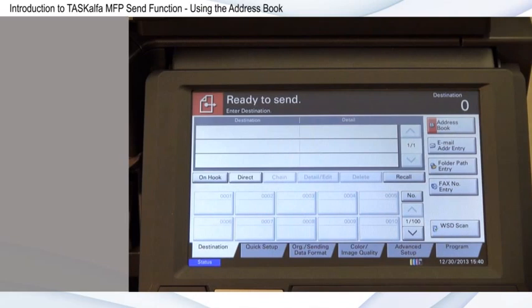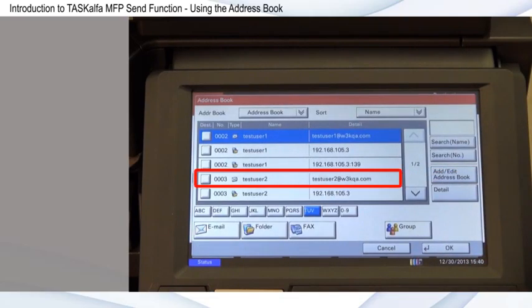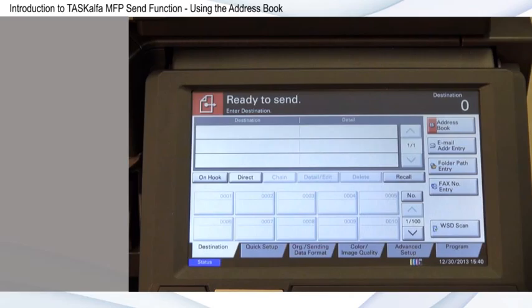Search or browse the address book for easy access to recipients, allowing you to select addresses including email and folder, and recently used destinations at the device. Your address book and one-touch keys are often configured during setup and installation with your IT administrator. In this video, I'll show you how to send a document to a destination from your address book.